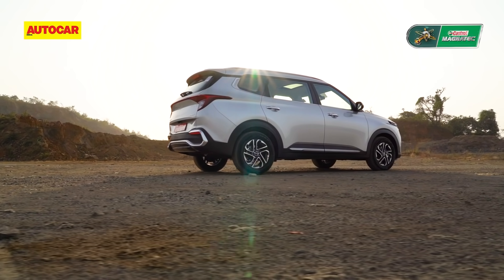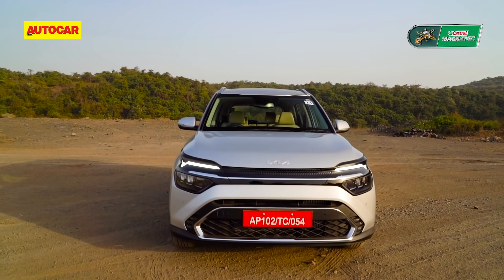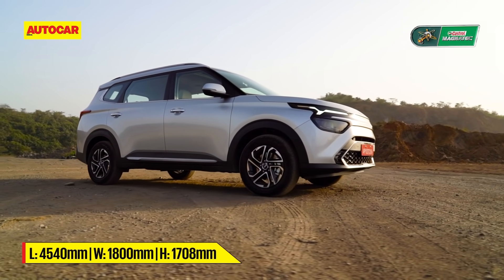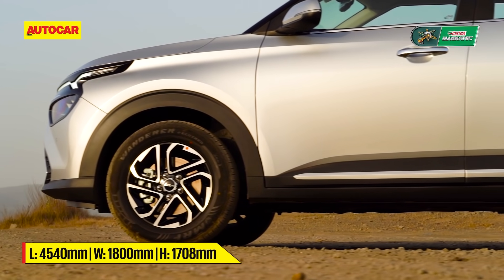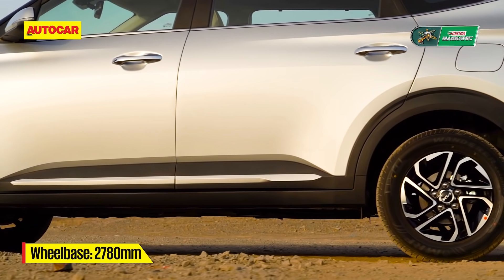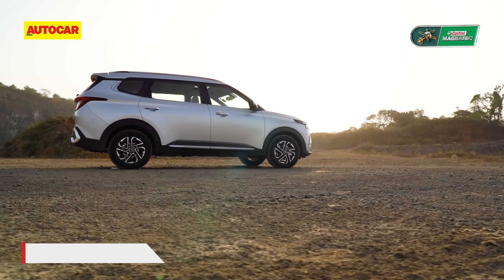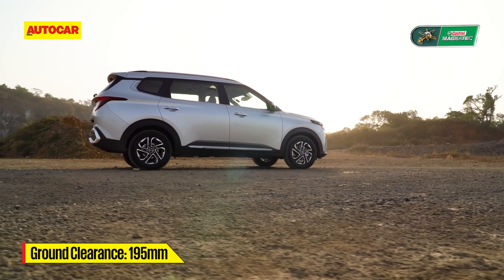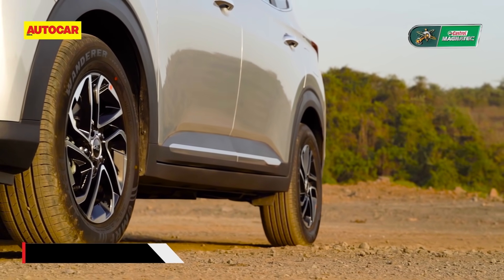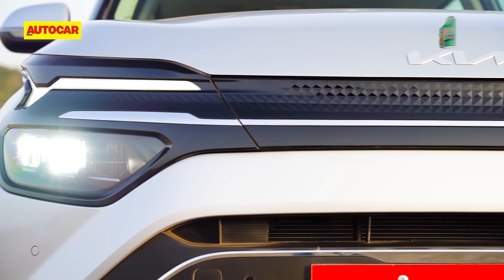While Kia say that this is neither an SUV nor an MPV, the front does look quite striking and quite like an SUV. The Carens is longer, wider, and taller than even the Alcazar, and the wheelbase is the longest in this segment. Its wheelbase is 30 millimeters longer than the Toyota Innova Crysta, and it has more ground clearance than everything else in the segment except the Alcazar.